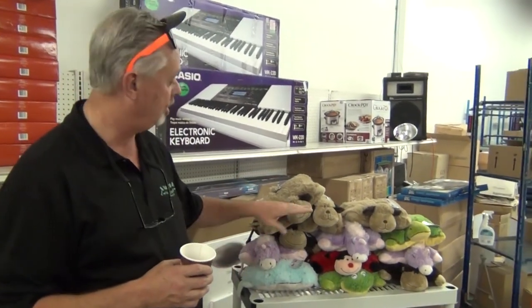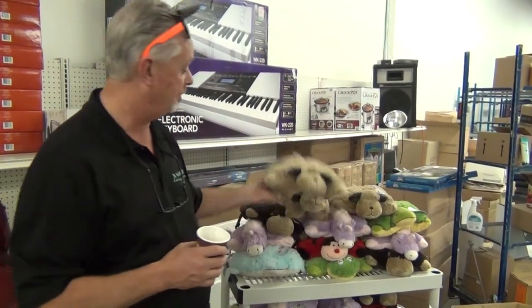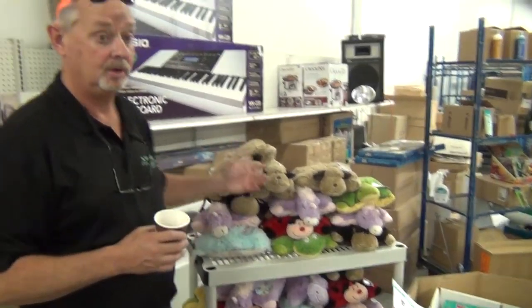They pack 15 to a case and you get them all sorted to the case. They're called peewee pillow pets — they're a little bit smaller, for smaller children. And that's a phenomenal deal for a deuce.